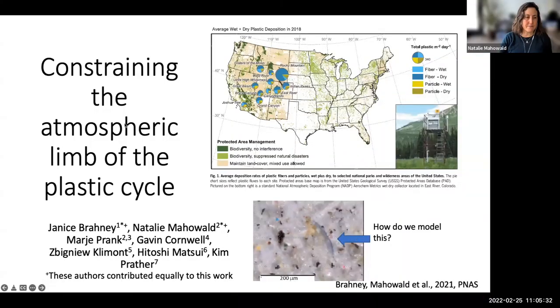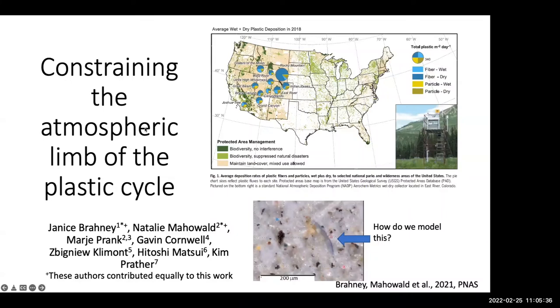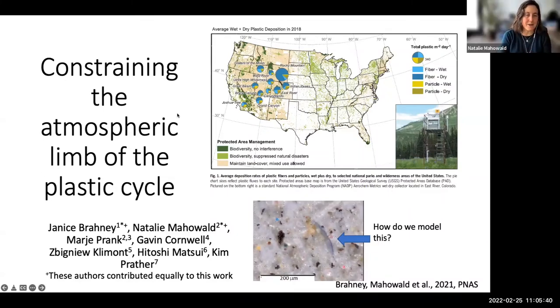Thank you very much for having me. Today I'm going to talk about something a little outside of what I usually work on, and that is the atmospheric limb of the plastic cycle. I did this work with a bunch of co-authors, and it actually came out of phosphorus and dust work, which is my normal area.